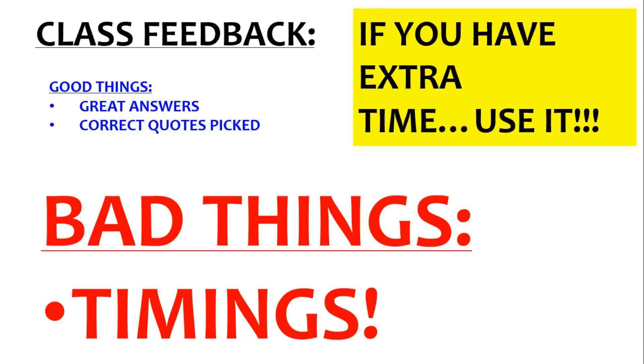If you have any extra time, use it. If you've got 10 minutes left, don't be sitting there looking into space — write some more of your short story, do another PEE.